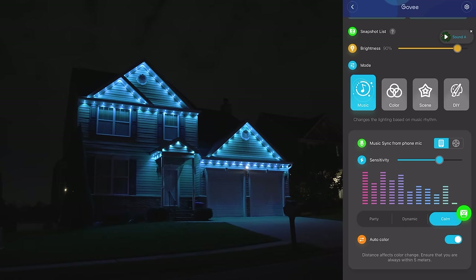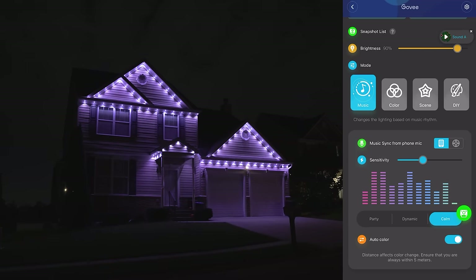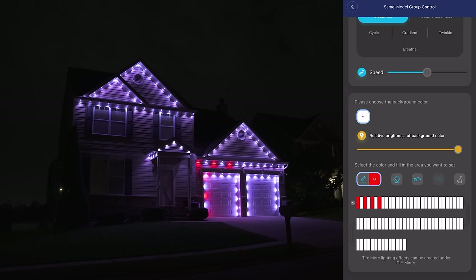It has a music mode, which can use the built-in microphone inside of the controller, or you can use the mic on your phone to make your lights react to some music. And you get a bunch of lighting controls under the color tab where you can choose different colors for different segments, or you can go into the advanced settings and go crazy with a fully customized look.